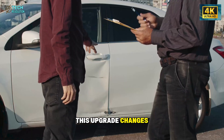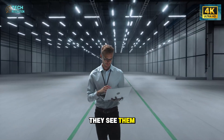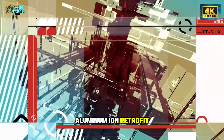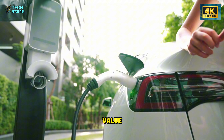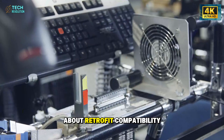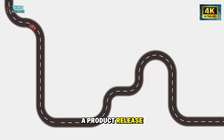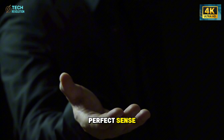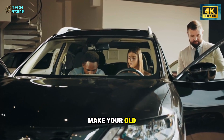This upgrade changes the psychology of ownership. People no longer see cars as disposable objects — they see them as evolving assets. A 2022 Model 3 with an aluminum-ion retrofit could outperform a 2026 competitor's EV. That boosts resale value, loyalty, and community engagement. Tesla forums are already buzzing with discussions about retrofit compatibility, installation schedules, and range tests. It's not just a product release — it's the start of a movement. And for the average owner, the math makes perfect sense: why spend $30,000 on a new car when $5,000 can make your old one better than new?